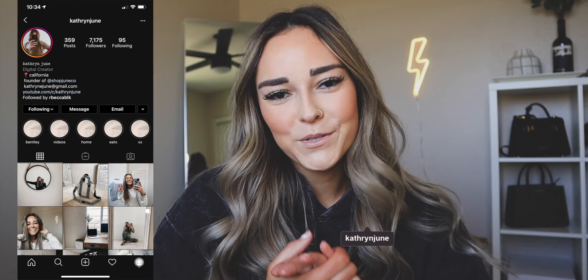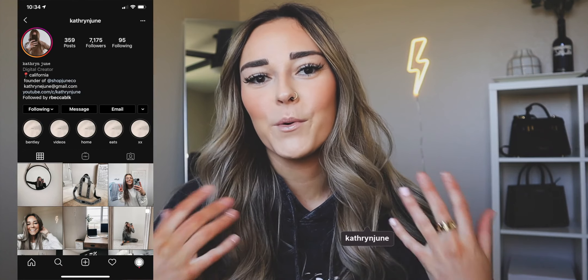Hey guys, what's up? It's Katherine. Welcome to today's video. Today I'm going to be doing another 'What's on my iPhone.' You guys request these all the time — it's insane. But I also love that you guys request these because it forces me to switch up my phone and find new ways of organizing so I can share them with you guys.